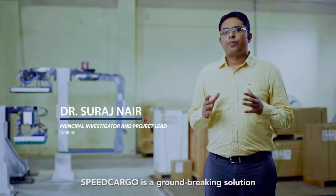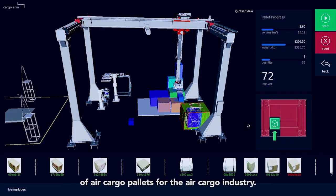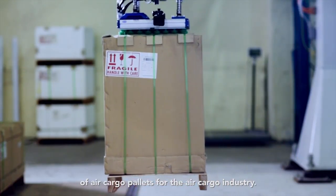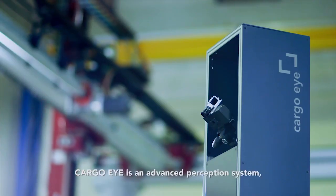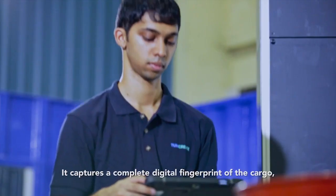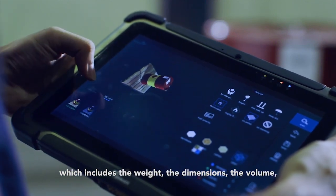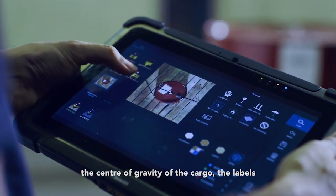Speed Cargo is a groundbreaking solution for automating the build-up and breakdown process of air cargo pallets for the air cargo industry. Cargo Eye is an advanced perception system which can sense incoming cargo in real time. It captures a complete digital fingerprint of the cargo which includes the weight, the dimensions, the volume, and the center of gravity of the cargo.